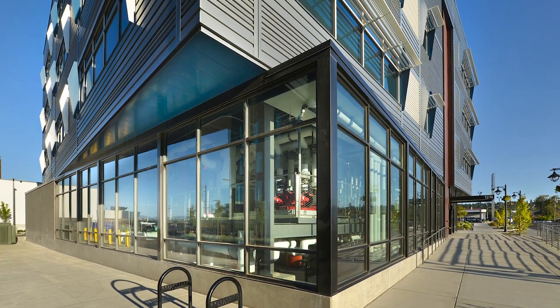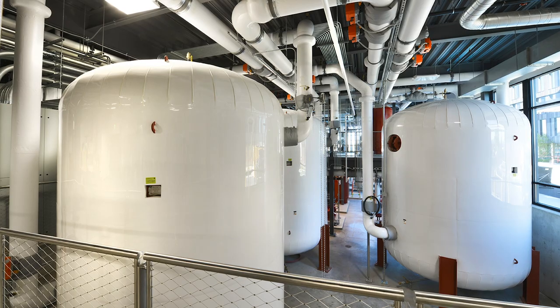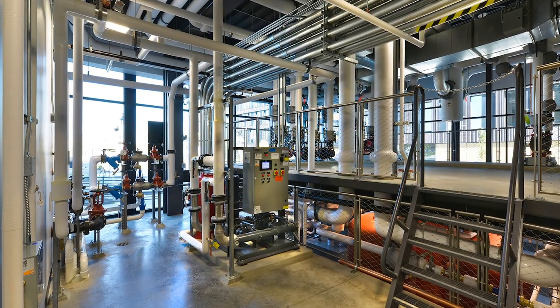The Scott Morse Center for Energy Innovation will really be the heart of the eco-district. The equipment inside of the building will serve the rest of the buildings that are part of the South Landing development.